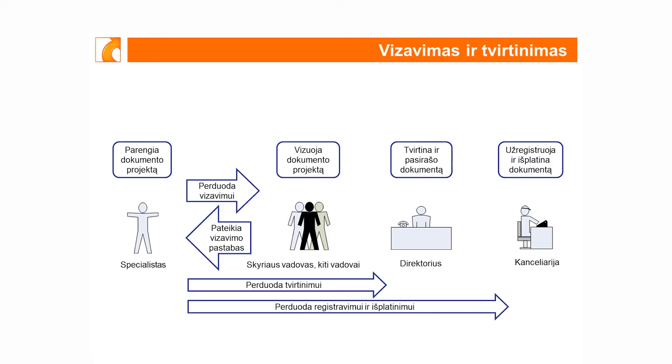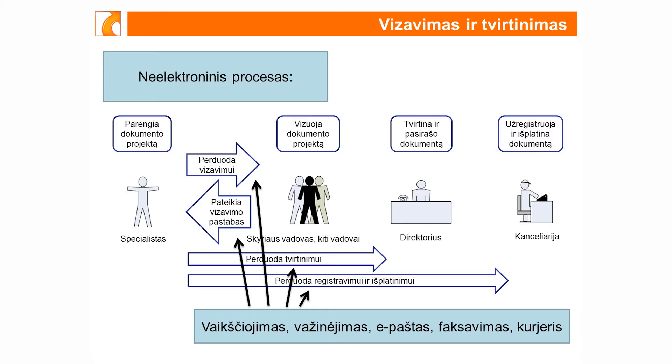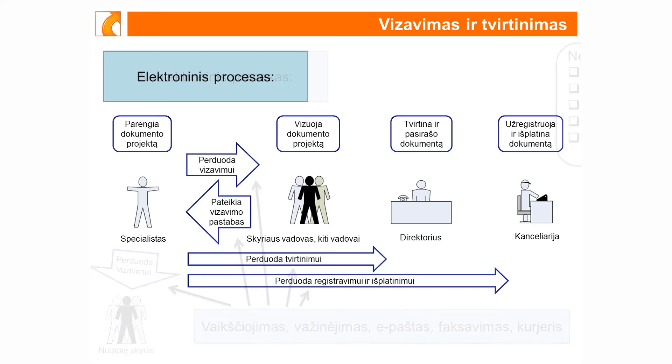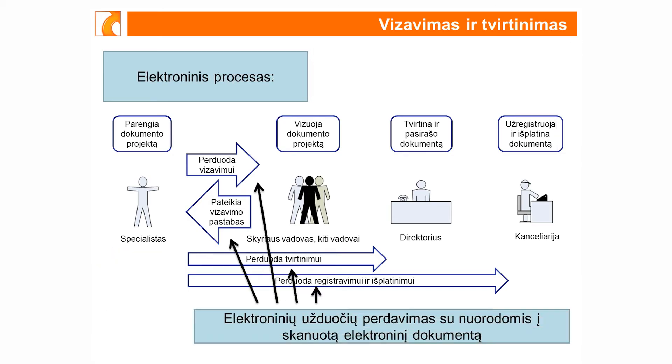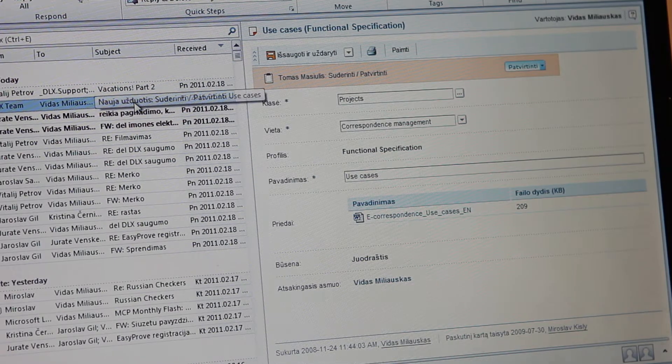Jeigu organizacija yra didelė – 50 ir daugiau žmonių – organizacija plečiasi: daugėja kabinetų, daugėja aukštų pastate, daugėja pastatų. Tai yra apskritai organizacija, kuri gali būti išsidėsčiusi globaliai per kelis miestus. Įsivaizduokite, kad tokiai organizacijai reikia suderinti dokumentą. Mūsų geriausi pavyzdžiai rodo, kad tokios organizacijos dokumento tvirtinimas, dokumento vizavimo tvirtinimas trukdavo dvi savaitės ir daugiau. Su DocLogic sistema tai trunka dvi dienas.